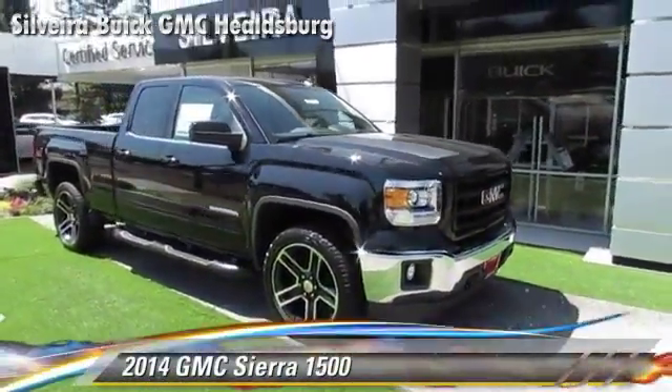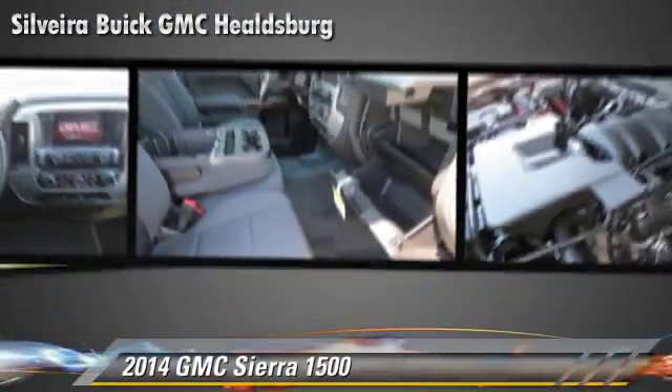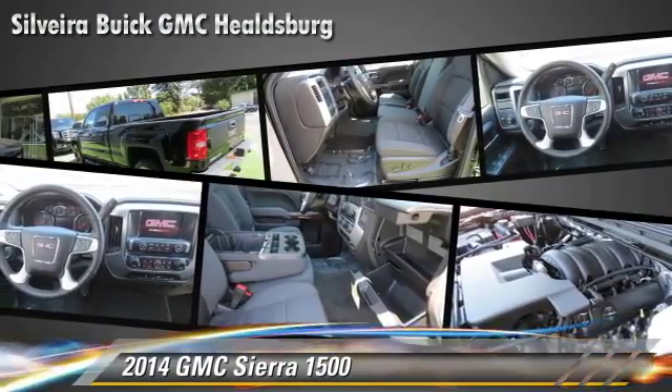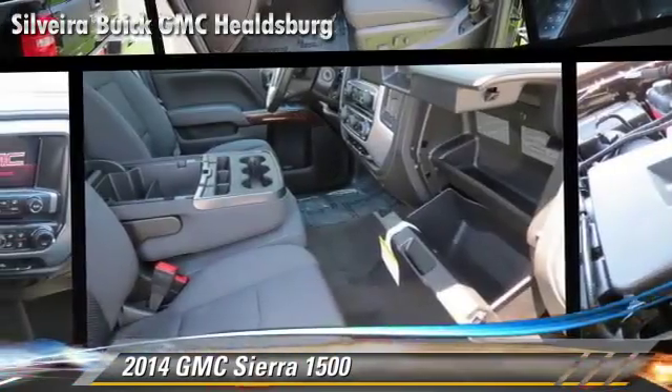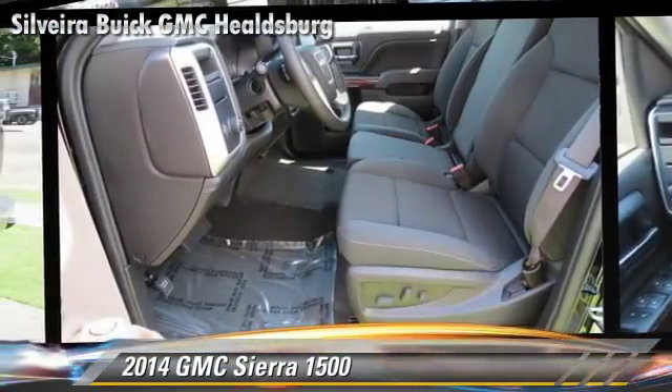The 2014 GMC Sierra 1500. This is a pickup truck powered by a 5.3 liter 8 cylinder engine with a 6-speed automatic transmission. This pickup truck is well equipped.